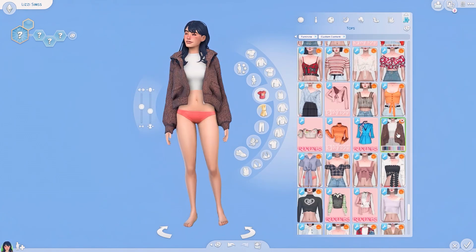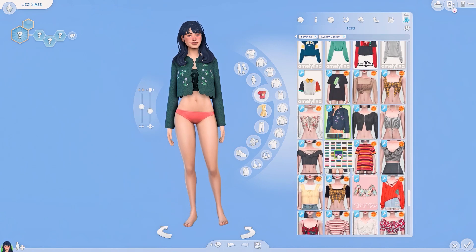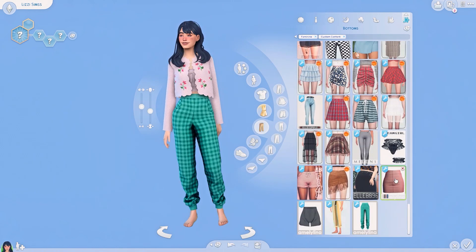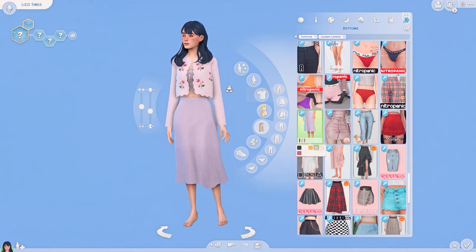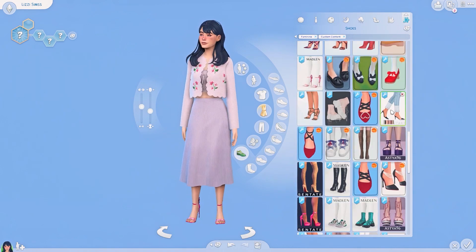Here we are with the last outfit — it's definitely the girliest one and it definitely screams spring to me. I changed up the hair to the Lea hair by Okuri. I chose the Marigold Flower Ribbon Cardigan in a purple swatch, and matched it with the Emotion Skirt by Simgook, paired with just some basic slip-ons. And that is basically it for this video.